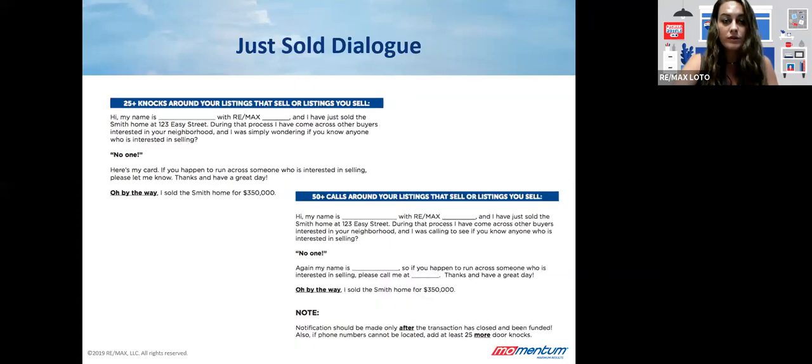Switching to the just sold dialogue, it's very similar. It gives you the opportunity to communicate and look for potential buyers for the area, and again provide that value with the price because surrounding neighbors may not know about the market. Another great idea some agents do is introducing this through digital avenues as well — a newsletter or a group. Having a social media group or digital newsletter and being able to say 'the Smiths just sold their property for $350,000' gets that just sold or just listed dialogue out to that farming demographic. So they work in conjunction together.